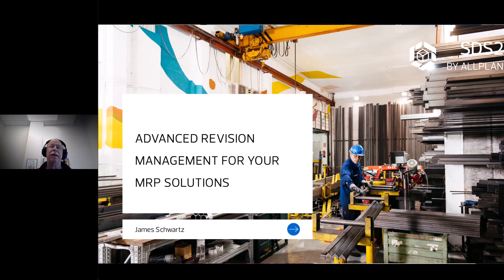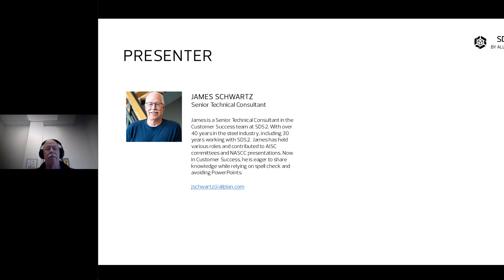For those that may not know me, I've been working 40 years in the steel industry — 16 years in production on everything from heavy industrial and commercial to small commercial, and I've worked with multiple fabricators over the years. For 30 years I've been working on the SDS2 product, starting in version 5.3. 24 years I've been here at Design Data, and I've had several titles and positions. I've worked on some committees with AISC and presented some pretty disruptive technology sessions at NACC. Currently, I am in customer success.